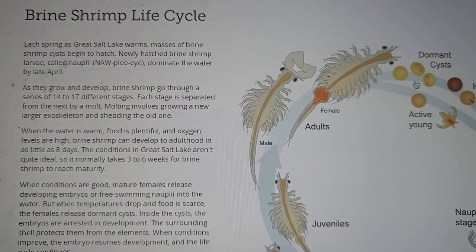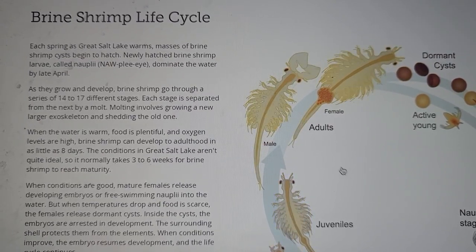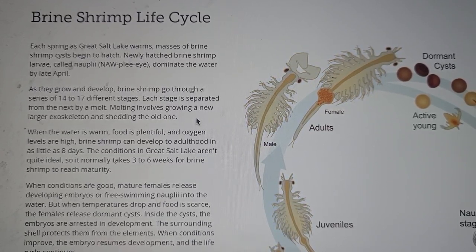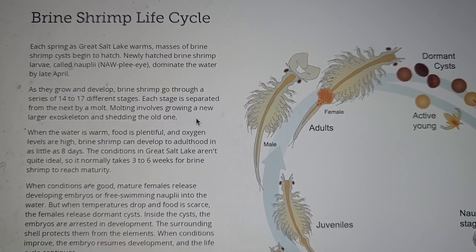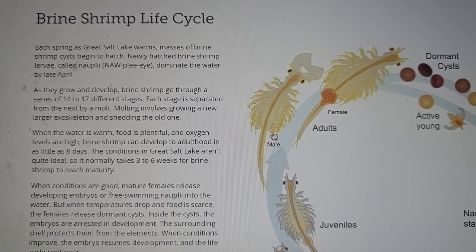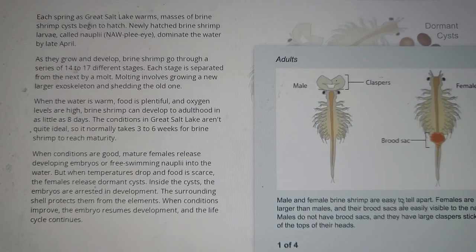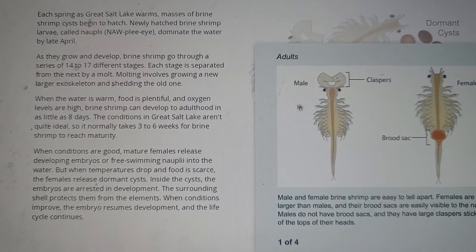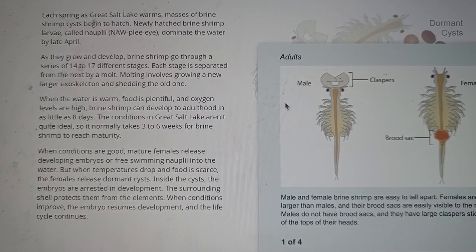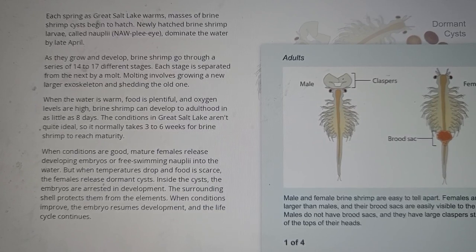Let's talk a little bit about brine shrimp and their life cycle so you can understand what I'm talking about. Brine shrimp have a pretty interesting life cycle with 14 to 17 different stages. There's an interactive description online — you can click on it, read more information about each stage, the anatomy at each stage, the activity, and the nutritional information related to that. I'll link to that in the description.